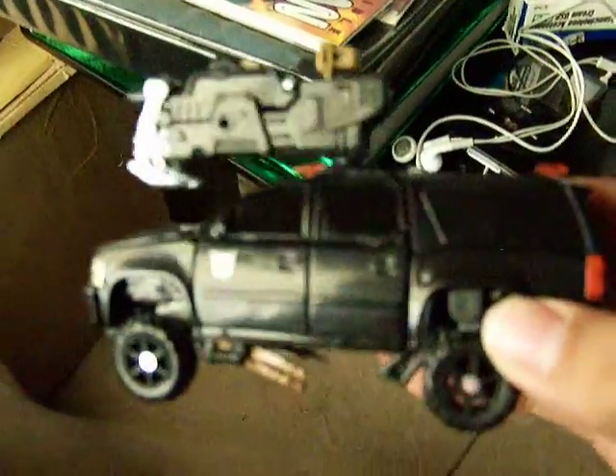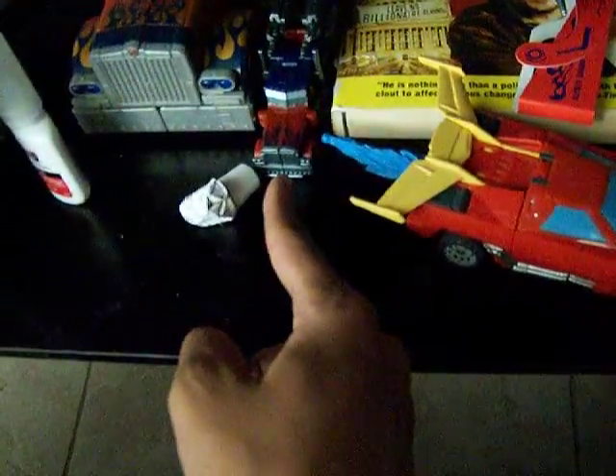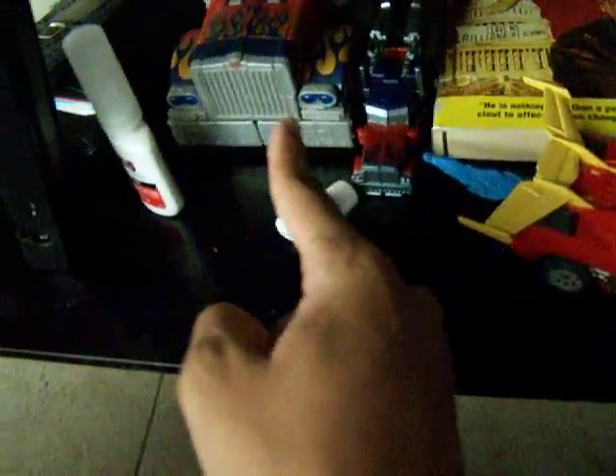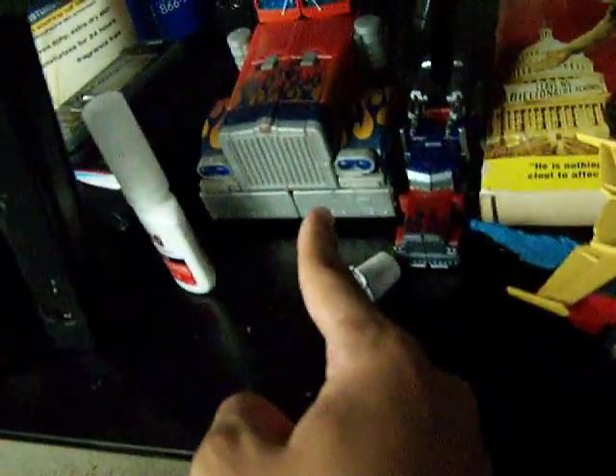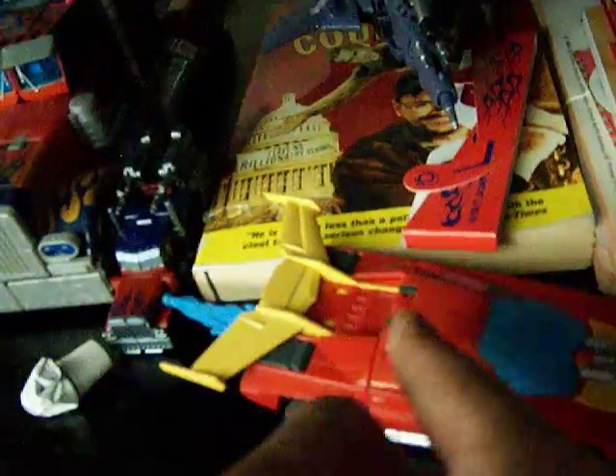There's Crankcase from my earlier video with that middle finger. This is the preview figure, the first movie Optimus Prime, Battle in Space Hot Rod, and Cyclones. To Align — yeah, just that's right.